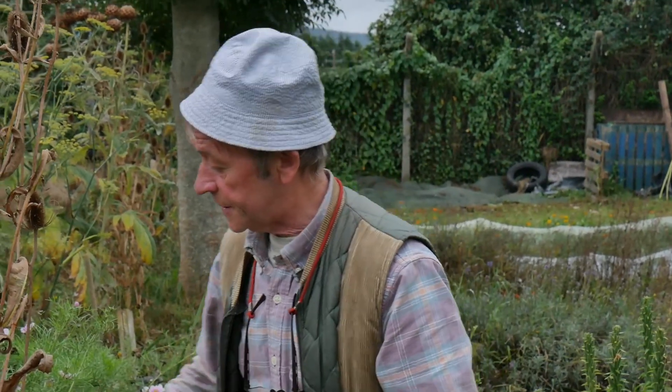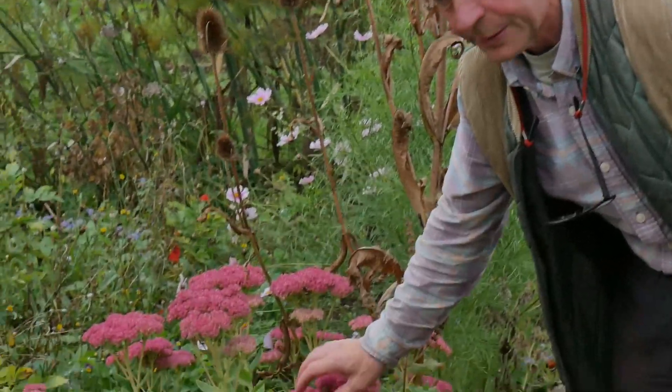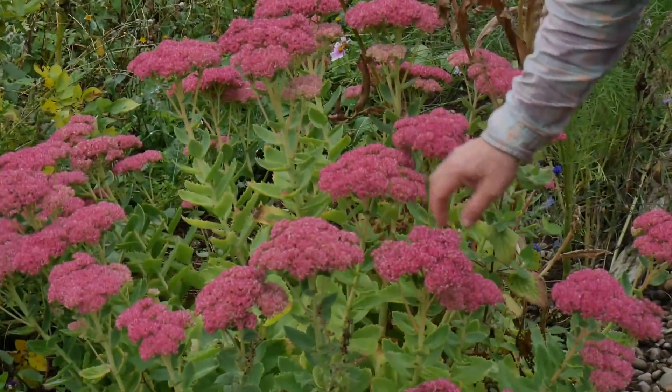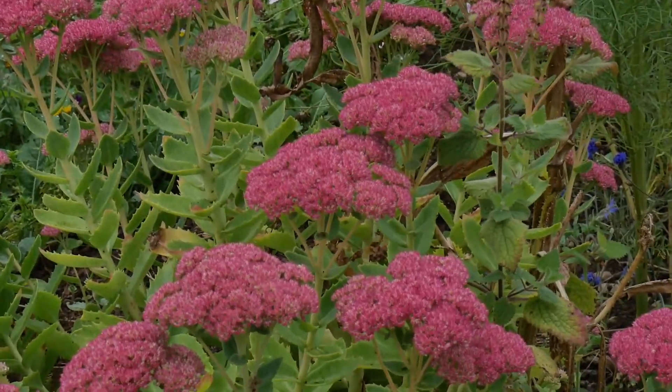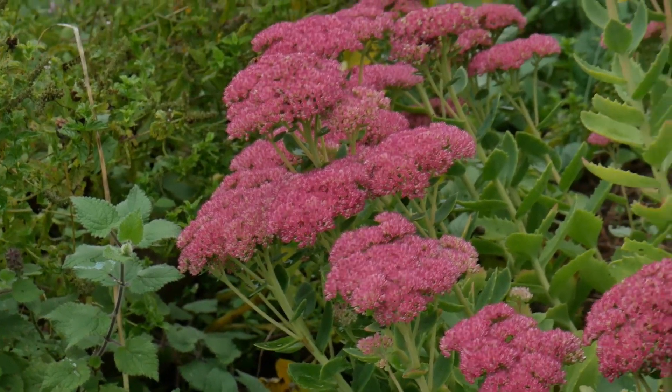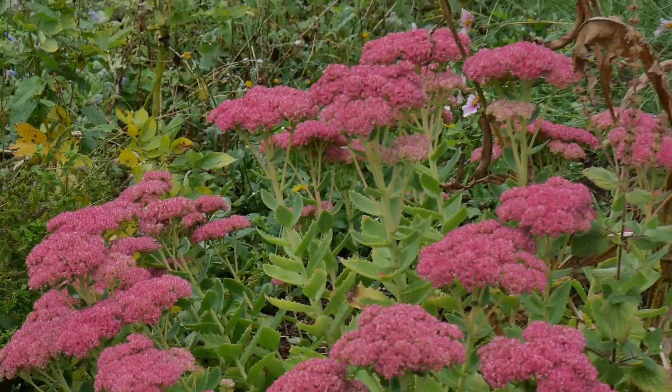We're here looking at the sedum. It's a brilliant plant for biodiversity because it brings in all our pollinators — our bees, our butterflies, our moths, our hoverflies. It brings in the whole lot.